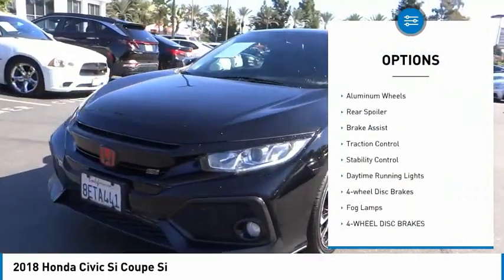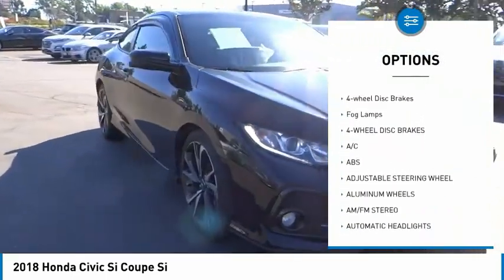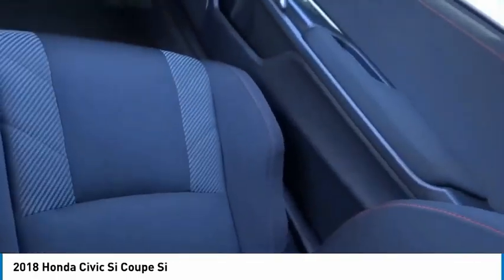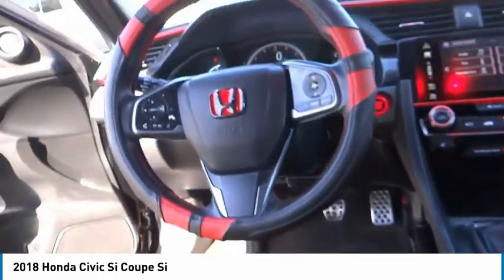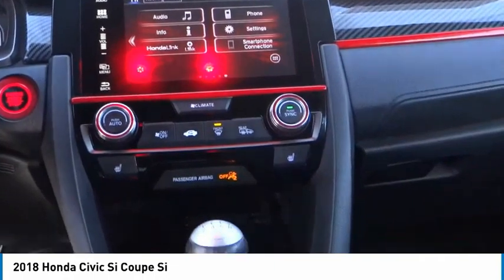Here are some of this vehicle's great options: tire pressure monitor, heated mirrors, aluminum wheels, rear spoiler, brake assist, traction control, stability control, daytime running lights, four-wheel disc brakes, and fog lamps. Is love at first sight really possible? Let us know when you stop in.